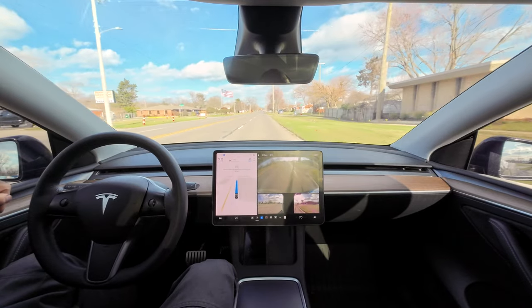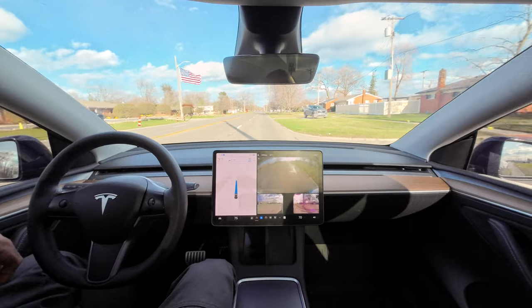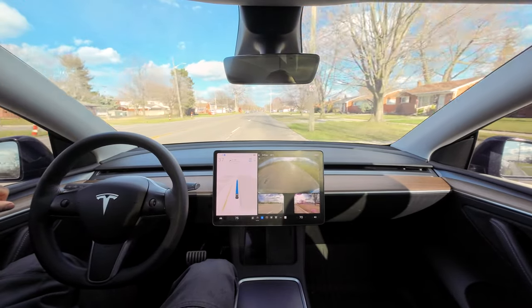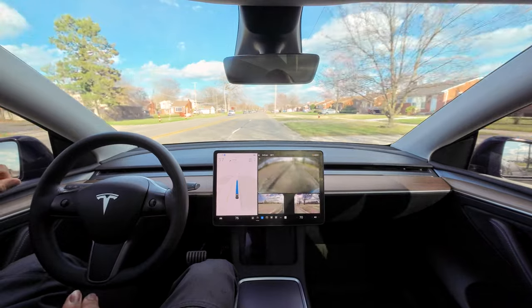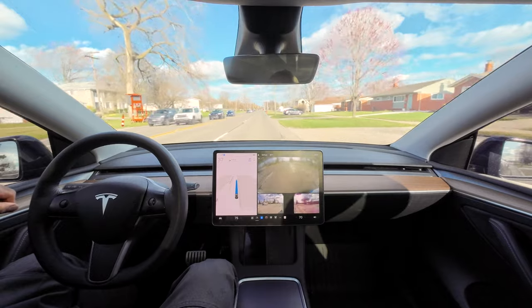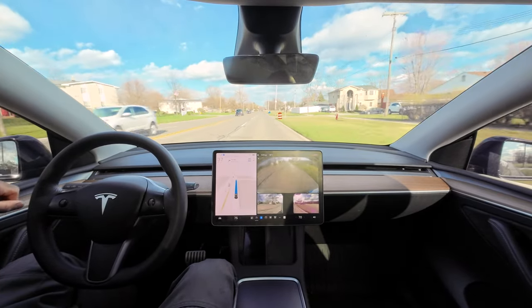It's pretty much just straight driving from here. I've been nagged about 13 times. I really don't know — is there some kind of setting where I can turn that off or down? Because I keep getting that even with my hand on the steering wheel.